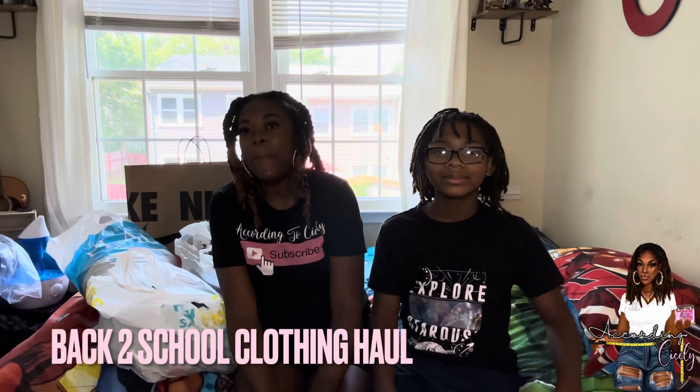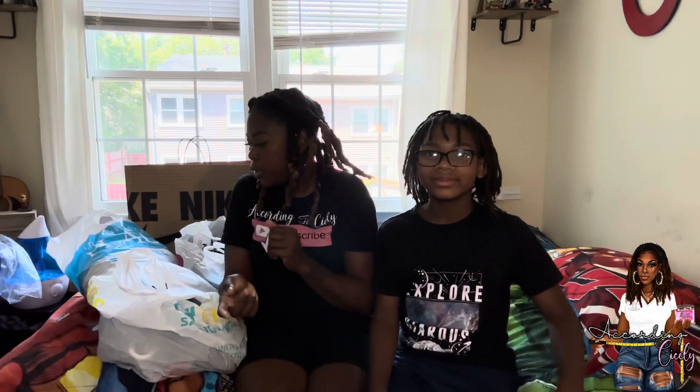What's up ATC gang, back here with my co-host, and we are going to do his back-to-school mini haul. We only got a couple things to start off with because it's still warm outside, but even though it's warm, some of these items you may think 'why' — but I'll leave that explanation up to Kaden.